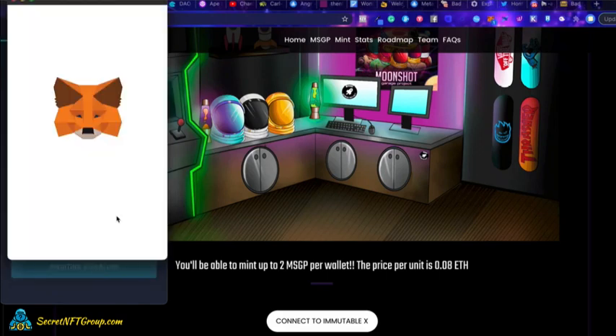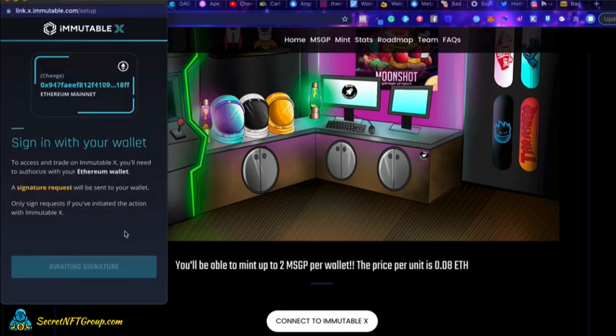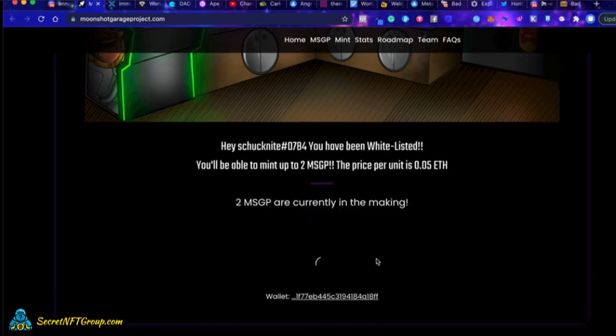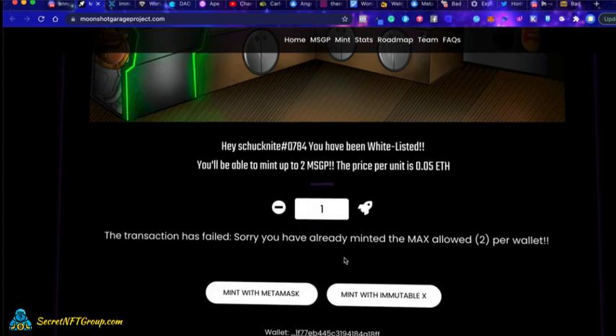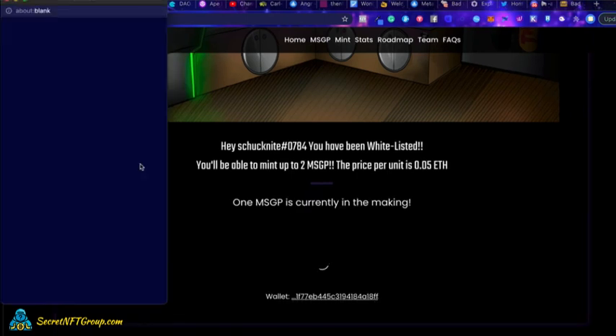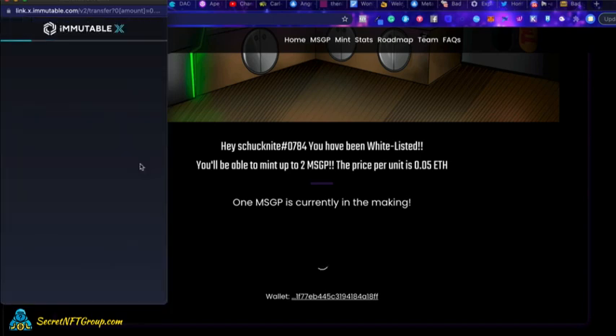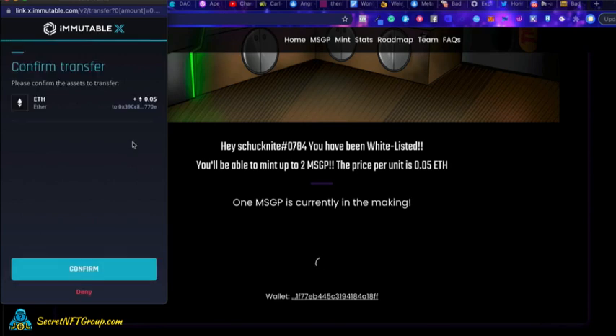You're going to let it connect, and while it's doing that, you want to go to the sign in. If you've never used it before, they're basically going to set you up with an account on the spot as it gets your signature. Give it a second. And then you're going to choose how many you'd like to mint — one or two. This particular one would only let me mint one at a time. I tried to do two, it didn't work, so it automatically backed down to one. And now it's opening up my ImmutableX wallet. It's loading up and I'm going to hit confirm.